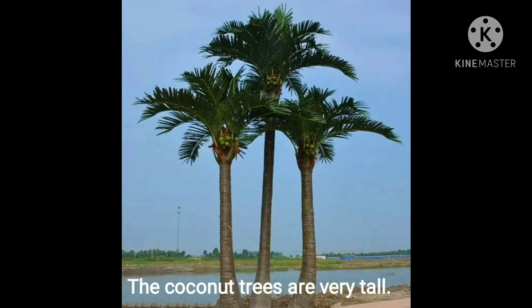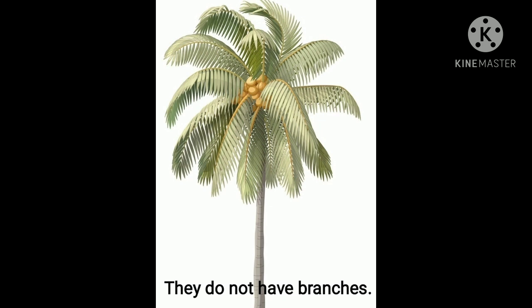I am sure, children, many of you have seen these trees around in the villages or when you have visited the beaches. These trees are the coconut trees. Coconut trees are very tall. They do not have any branches — it's just one trunk and leaves, no branches.